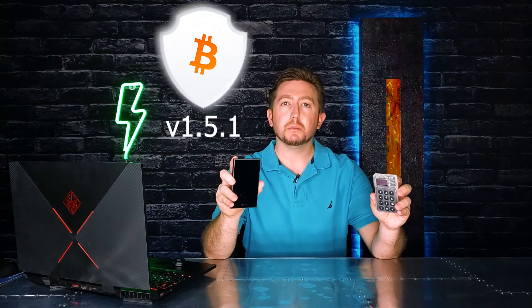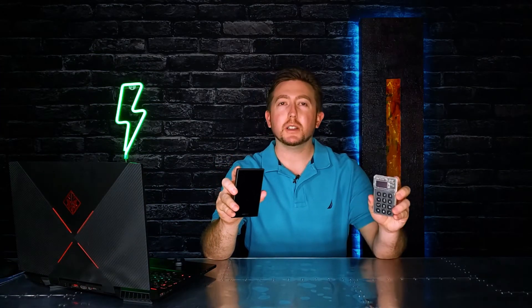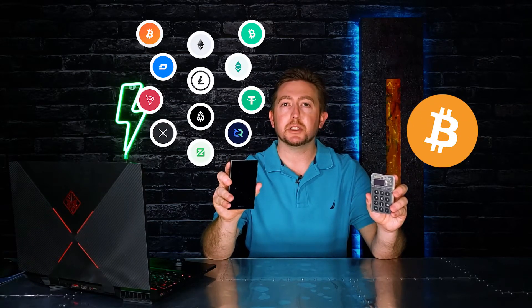In this comparison we're gonna assume that the Cobo Vault Pro has the Bitcoin-only firmware version 1.5.1 as of the time of this video. That's because the Cold Card only supports Bitcoin, and if you're looking to store multiple different types of cryptocurrencies then you're probably gonna want to go with the Cobo Vault Pro.